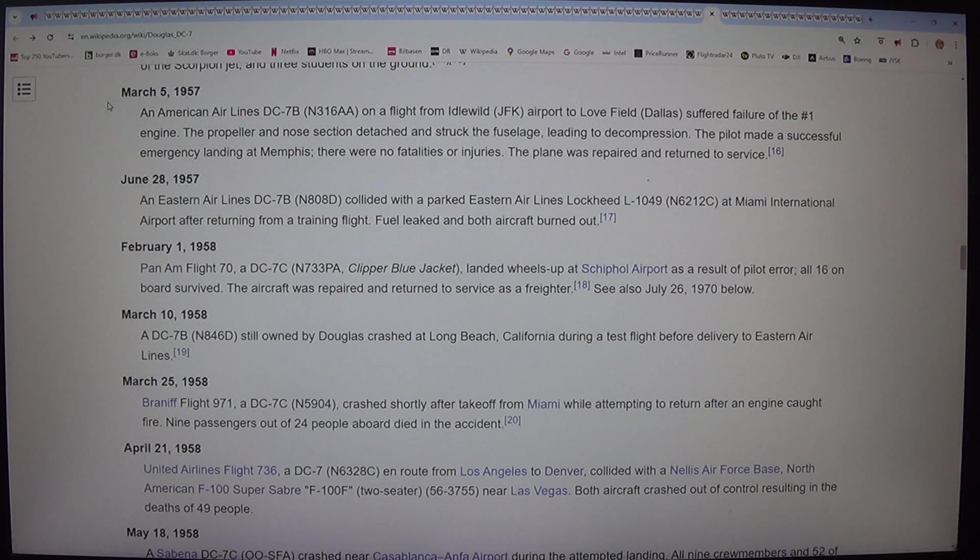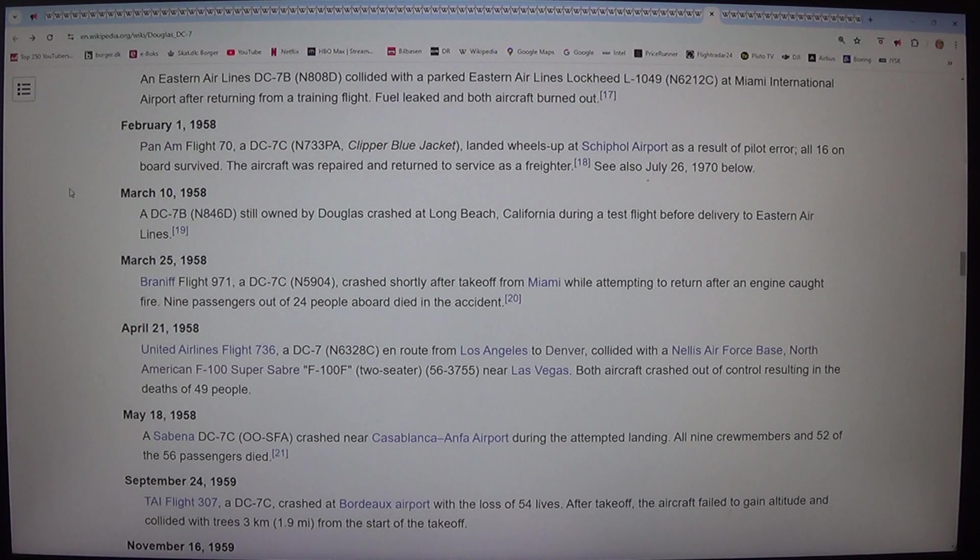On 28 June 1957, an Eastern Airlines DC-7B (N808D) collided with a parked Eastern Airlines Lockheed L-1049 (N6212C) at Miami International Airport after returning from a training flight. Fuel leaked and both aircraft burned out. On 1 February 1958, Pan Am Flight 70, a DC-7C (N733PA) clipper blue jacket, landed wheels up at Schiphol Airport as a result of pilot error. All 16 on board survived and the aircraft was repaired and returned to service as a freighter.